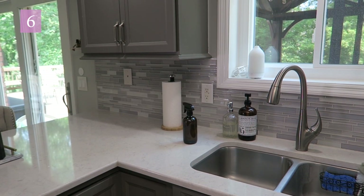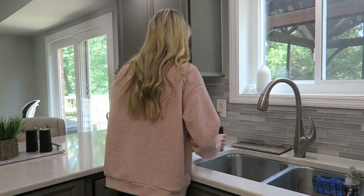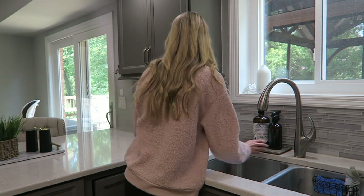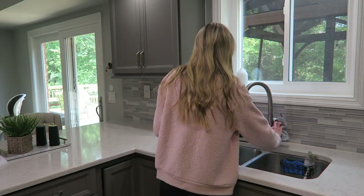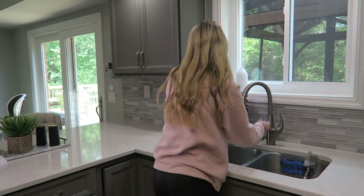Tip six: rather than having your hand soap, dish soap, and cleaning spray all loose on your counter, placing them on a pretty tray instantly makes things look prettier and more organized. I'm the type of person who always leaves out my all-purpose spray because I'm constantly reaching for it throughout the day, but when everything is nicely displayed on a tray it keeps your counters from looking cluttered.